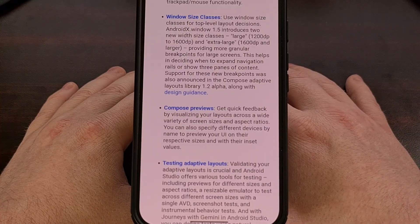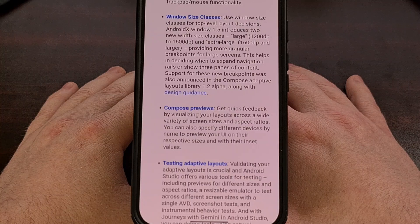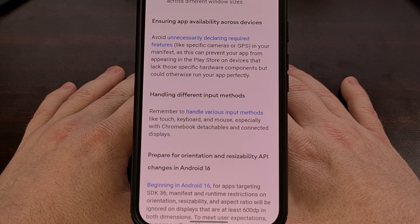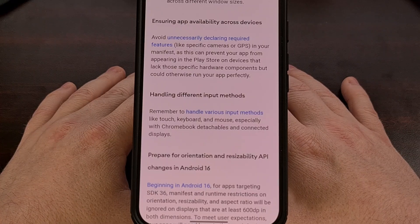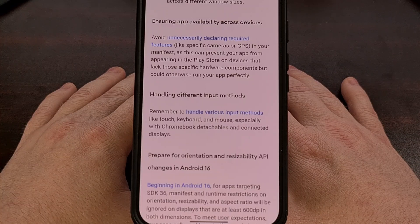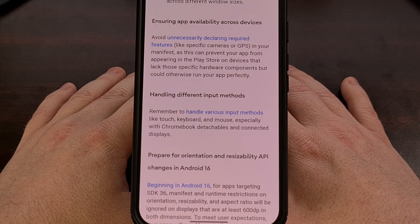Let's just hope that Google is finally able to release this with Android 16 and that it doesn't get delayed anymore. Let me hear what you all think about this new detail regarding Android 16 and Samsung DeX. I'd be curious to learn if this is something you've been looking forward to, or if you are let down that Google is just following along with what Samsung has already developed.